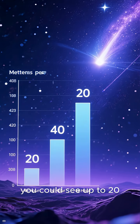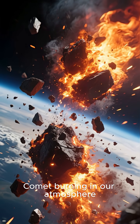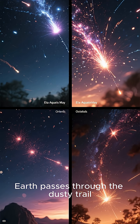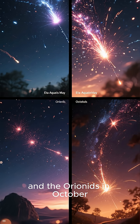In ideal conditions, you could see up to 20 meteors per hour, all tiny fragments of Halley's Comet burning in our atmosphere. Every time Earth passes through the dusty trail Halley left behind, we get two shows: the Eta Aquariids in May and the Orionids in October.